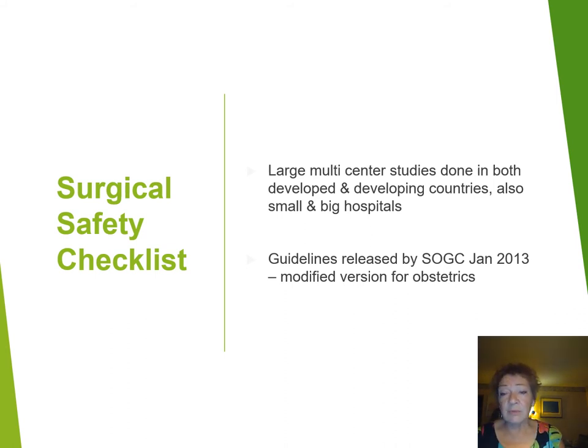In Canada we've embraced this completely and released the guidelines in January 2013. What we did was produce a modified version for obstetrics, because when you're doing a caesarean section, left versus right is not an issue as it is in orthopaedics, for example. We also know that sometimes, in an extreme emergent situation, you have to have the flexibility to move very quickly, and we've built that into our guidelines.